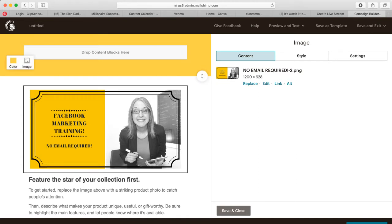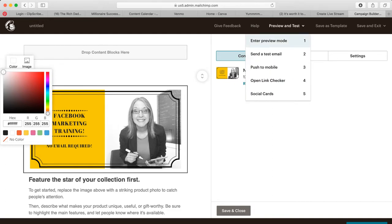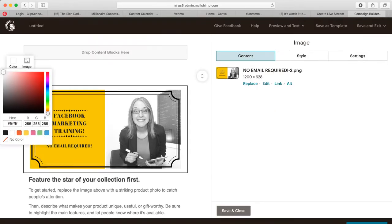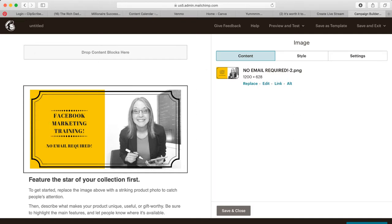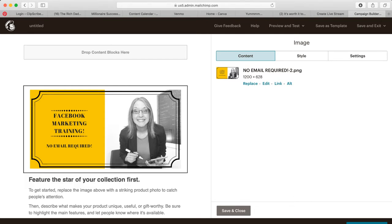I'm going to set the header background to white because I want it to disappear — the yellow clashes with the graphic. Let me preview it. I like that — the yellow was clashing and I don't want to take the time to find the exact hex code.